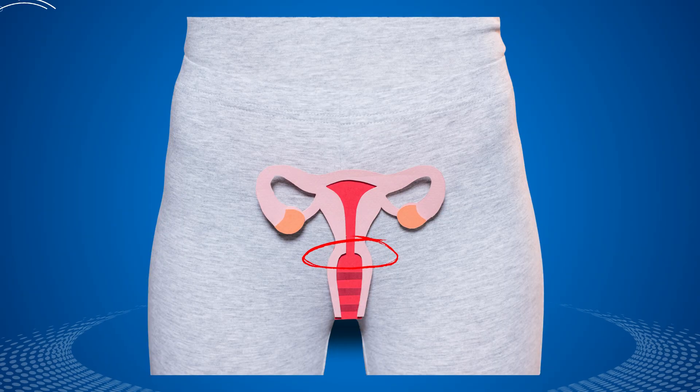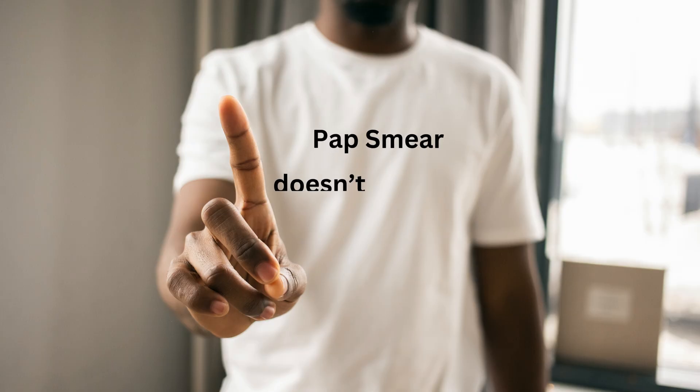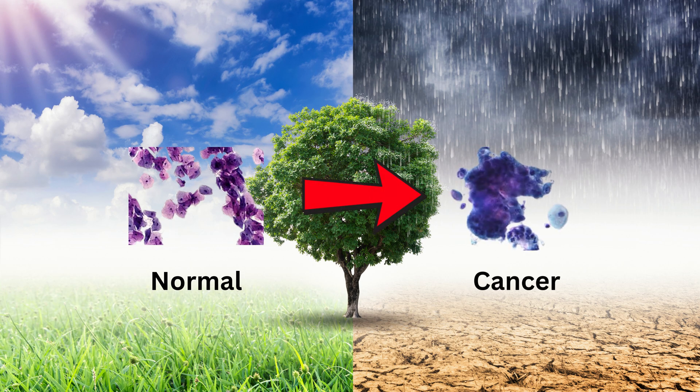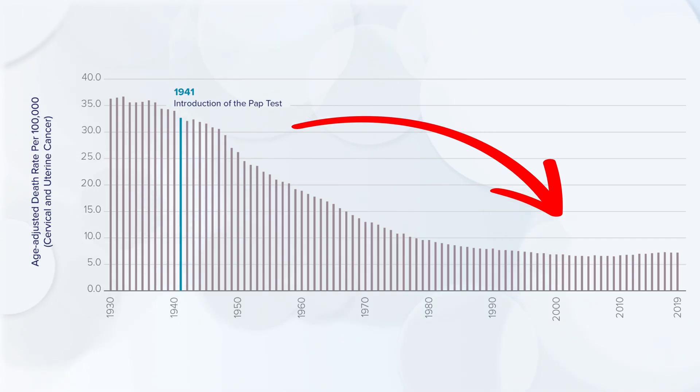A pap smear, also called a pap test, is a simple screening procedure that looks for changes in the cells of your cervix. The cervix is the lower part of the uterus that opens into the vagina. The test doesn't diagnose cancer directly, but it can detect precancerous changes — tiny warning signs in the cells that could, over time, develop into cervical cancer. Because of pap smears, the rates of cervical cancer have dropped significantly in countries with regular screening programs. It's one of the best examples of prevention in modern medicine.